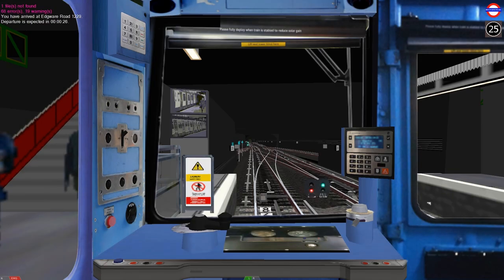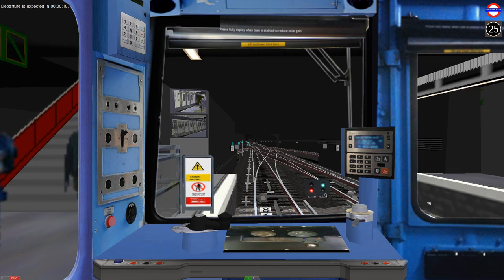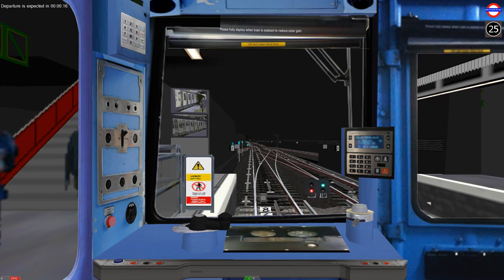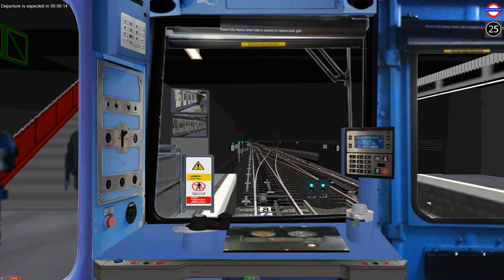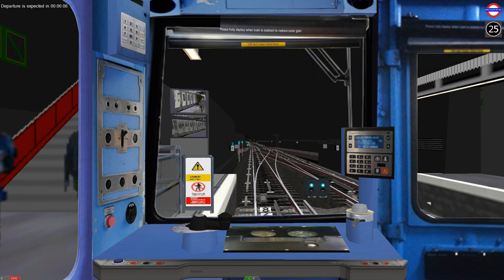Why hello there guys, QwertyEvro here bringing you another episode of Playing Open BVE. Today we're going to be venturing onto the District Line. We're going to be doing a service from Edgware Road to Putney Bridge. For the District Line there are two routes available: one from Edgware Road to Putney Bridge, and one from Gloucester Road to St. James's Park.